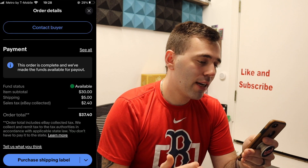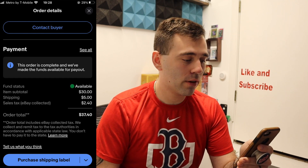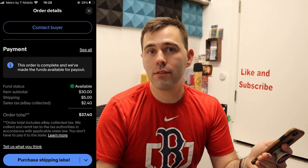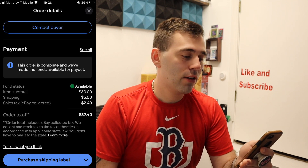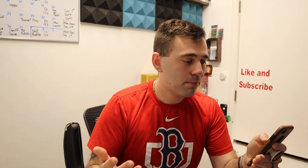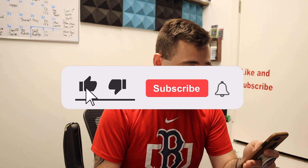I've got the breakdown right here. The item price was $30 — I actually took an offer, to be honest. The shipping and handling was $5, pretty standard for sports cards. And the sales tax was $2.40, resulting in a total of $37.40. That's what the buyer paid: $37.40 — sales tax, shipping, and of course the card.